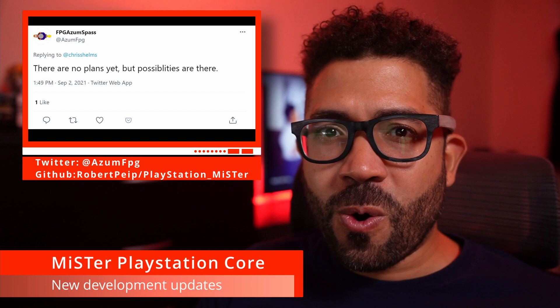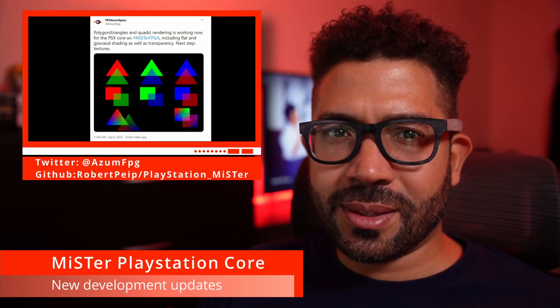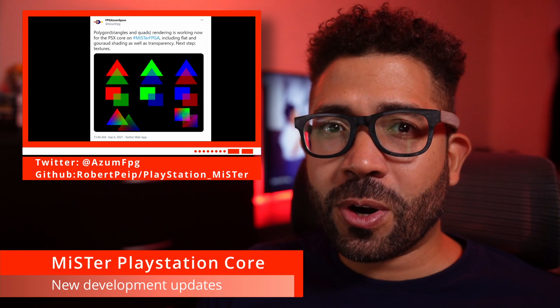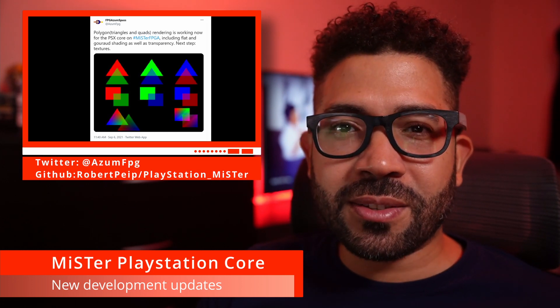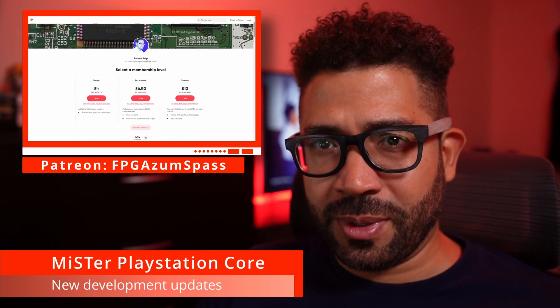That's useful if you want to capture video or live stream while playing on your CRT. Even though this update doesn't seem like much, the amount of work required to get to this point is huge. Because of that, consider joining Robert Pipe's Patreon to help support future development of the core.